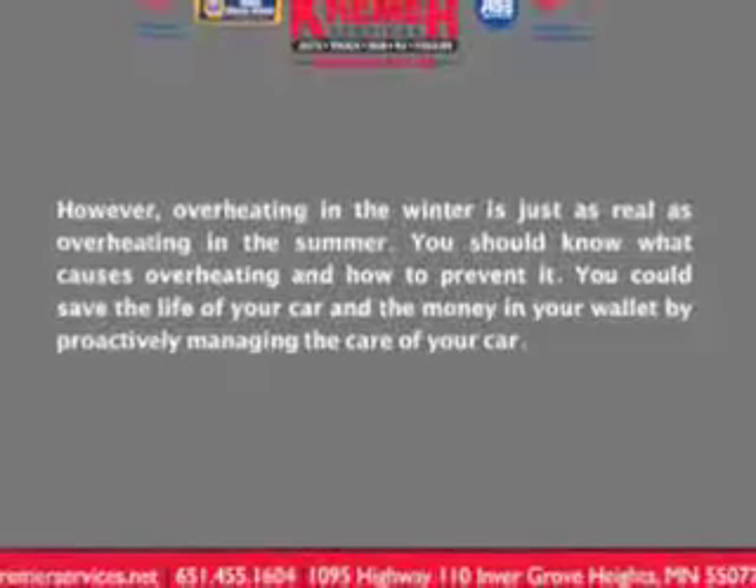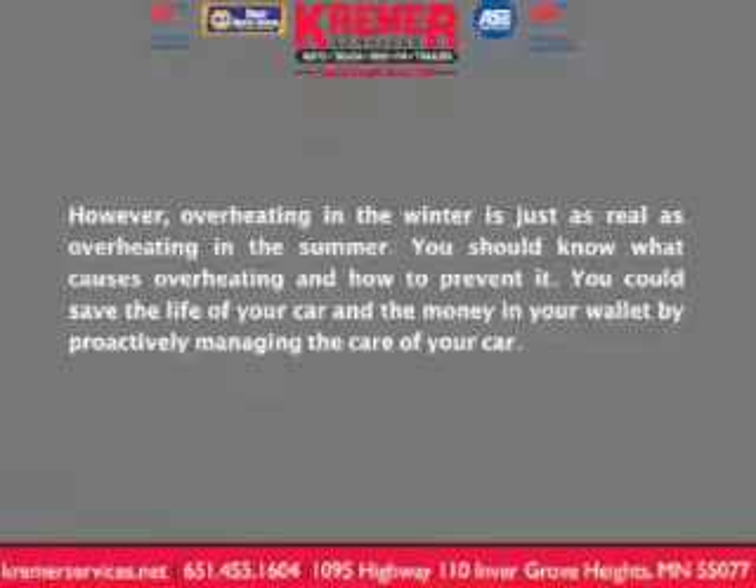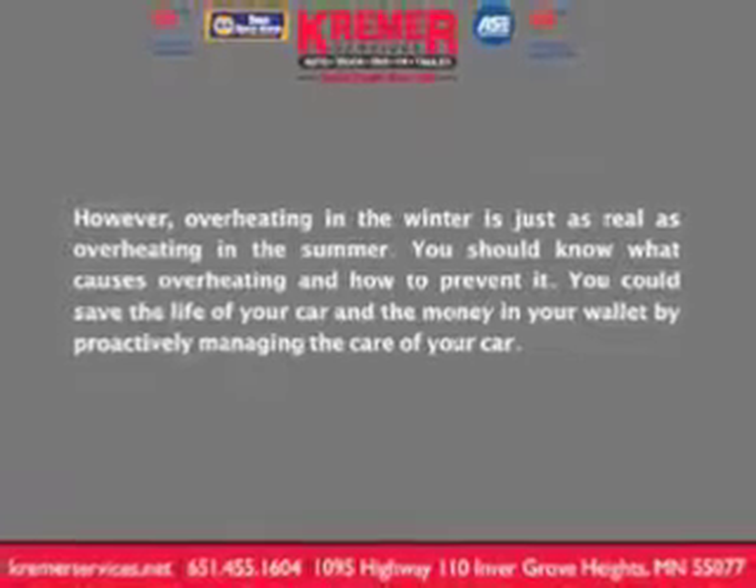However, overheating in the winter is just as real as overheating in the summer. You should know what causes overheating and how to prevent it. You could save the life of your car and the money in your wallet by proactively managing the care of your car.